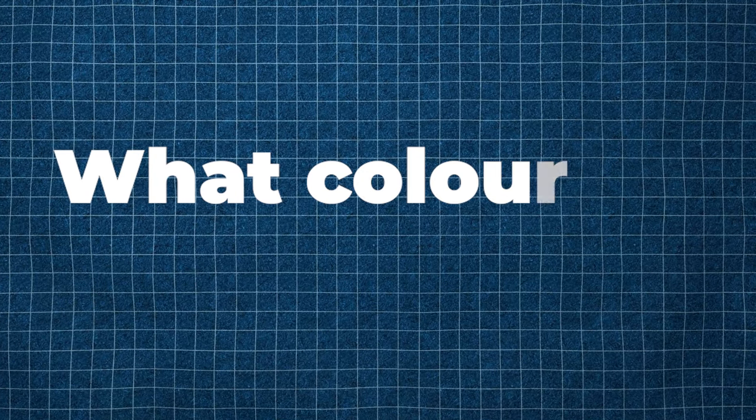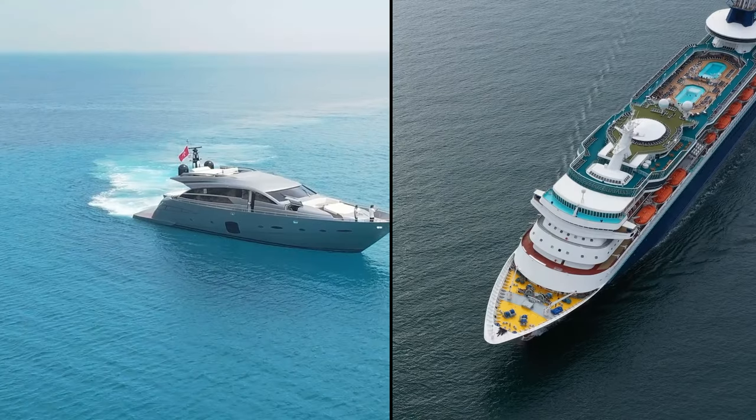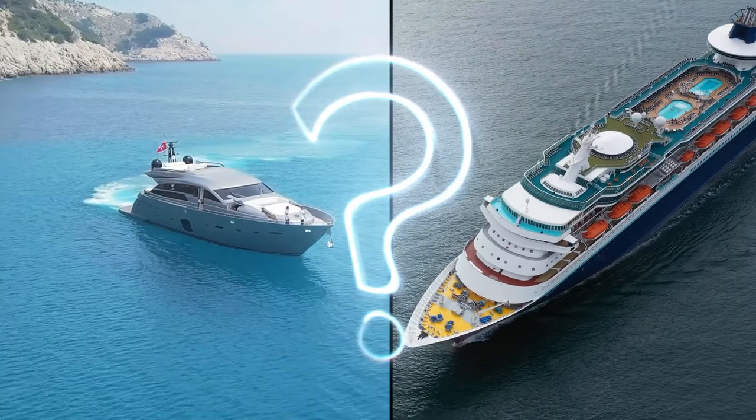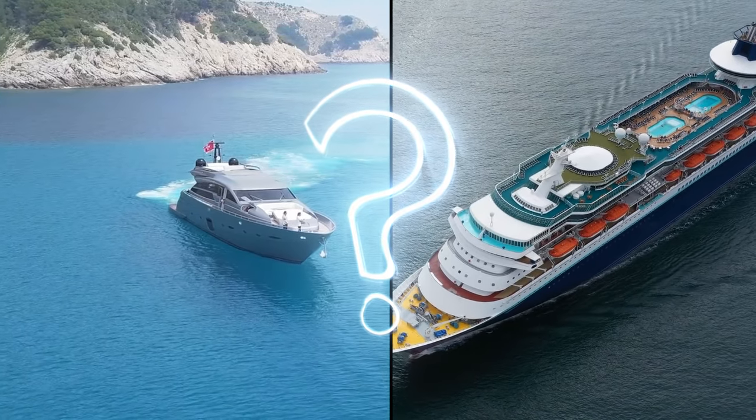Now onto our next big question for the day. When you picture a cruise ship in your mind, what color do you see? We are guessing white. From small private yachts to gigantic luxury vessels, is there a reason most luxury yachts are painted a pristine white?